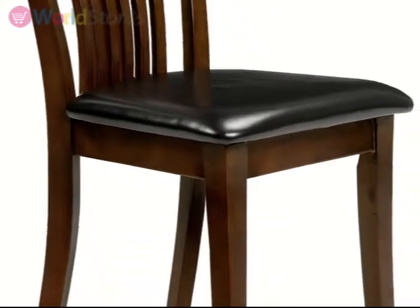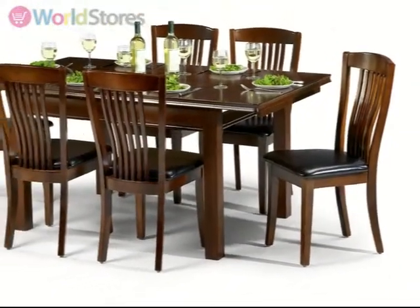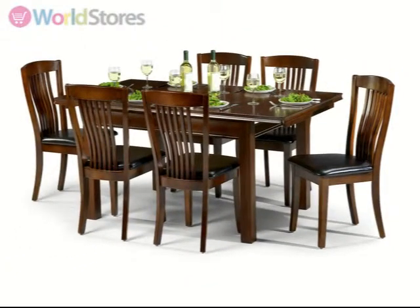This set will make a great statement at your next dinner party. For further inspiration, browse the rest of the Canterbury range. See the product page for more information.